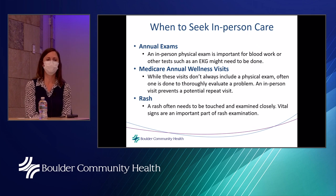As you can see, that was a quick check-in. We encourage people to do an e-check-in using their MyBCH portal when scheduling an appointment. If someone doesn't have access to the portal or a computer, they can do a telephone check-in. This limits the time spent in the waiting room and interacting closely with others.